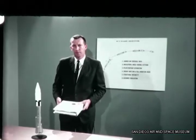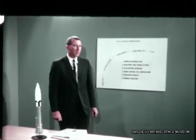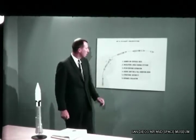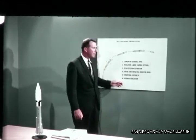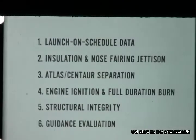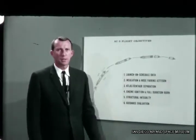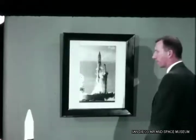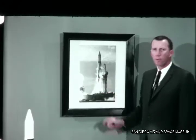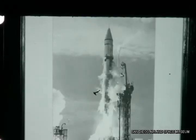I'm Wal Zix, Chief of Centaur Test Integration at General Dynamics Astronautics. We assigned Atlas Centaur 3 six primary and 11 secondary flight test objectives. All flight test objectives were satisfied with the exception of full duration burn, which was successfully demonstrated on AC-2. The first objective was to obtain data on the launch-on-schedule capability. Complex 36 launched AC-3 within four minutes of the scheduled liftoff time, well within the limits of a Surveyor launch window.